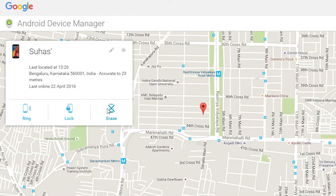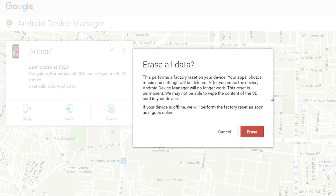If your phone carries sensitive information and you don't want it to fall into someone else's hands, you can use Android Device Manager to perform a factory reset. This effectively erases all data and settings on your device.